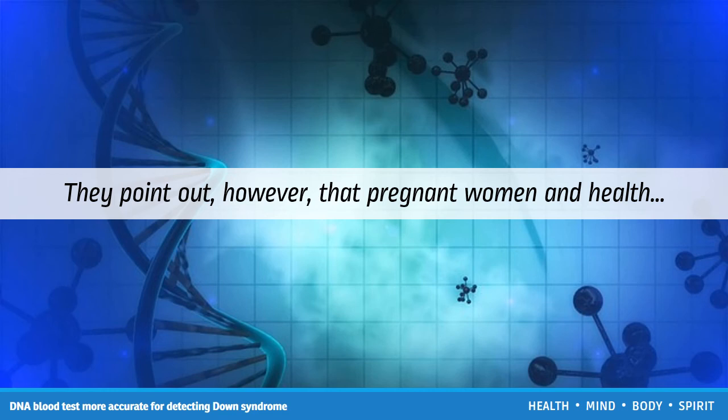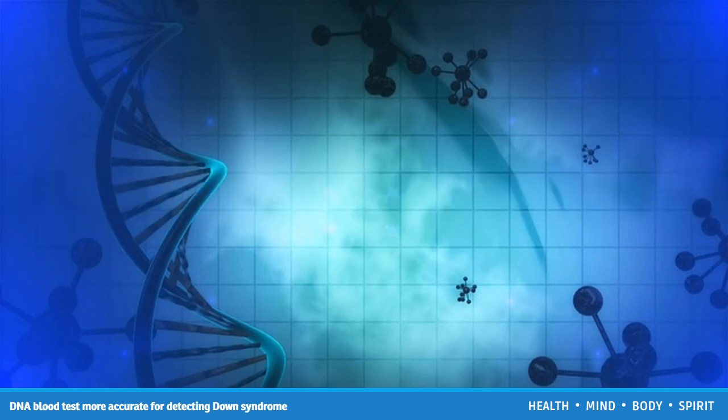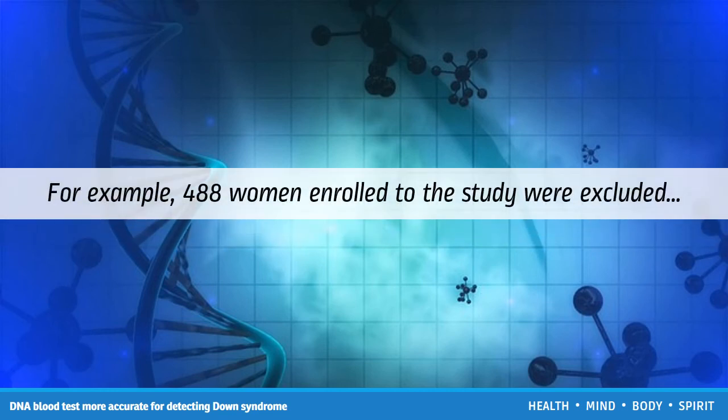They note that standard screening methods capture a much broader range of abnormalities. For example, 488 women enrolled in the study were excluded because their circulating fetal DNA was immeasurable or their results could not be interpreted. However, 2.7% of these women's fetuses had chromosomal defects that would not have been identified through the cfDNA test. The detection rates of cfDNA testing would have been lower if these women were included in the results.